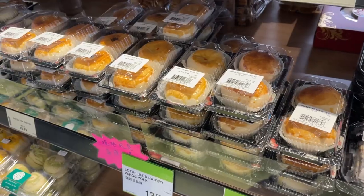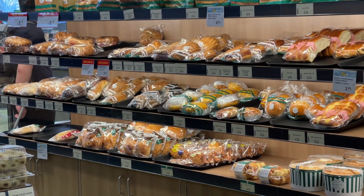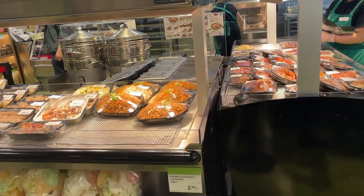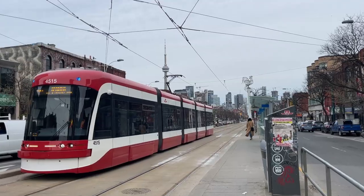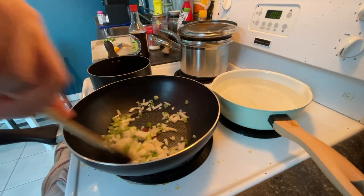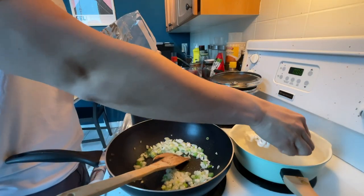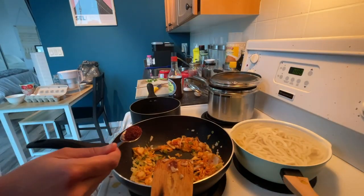TNT also has a lot of good prepared food items but I'm going to stay strong and not buy any of them today, because we're going to make food at home. There's the udon.